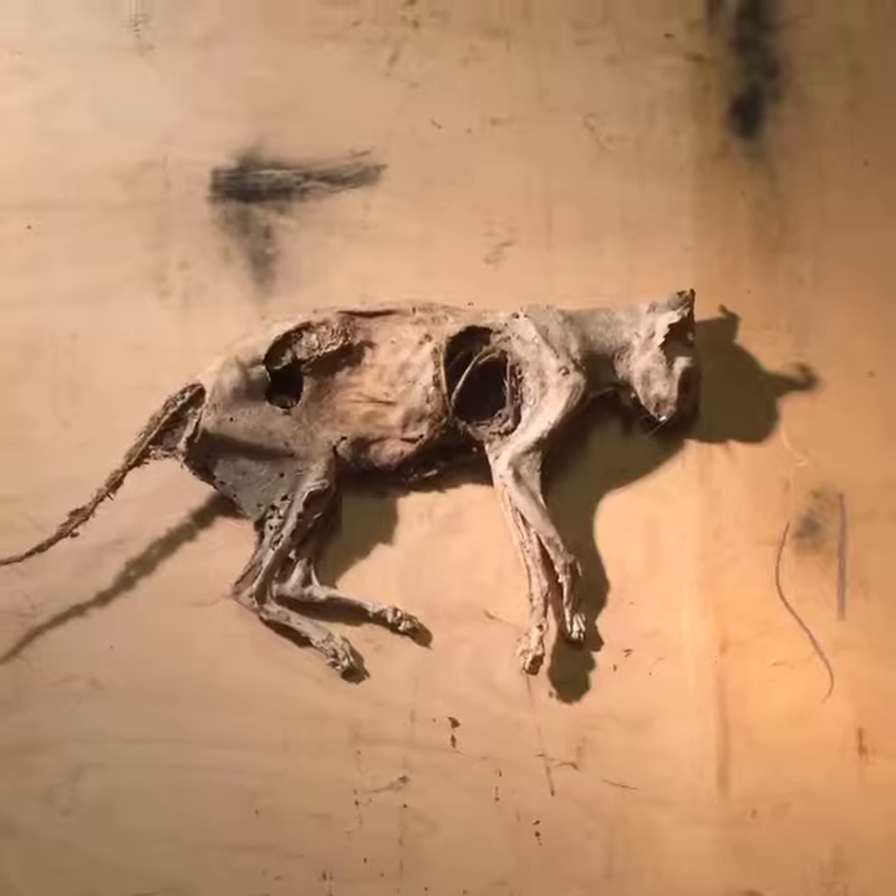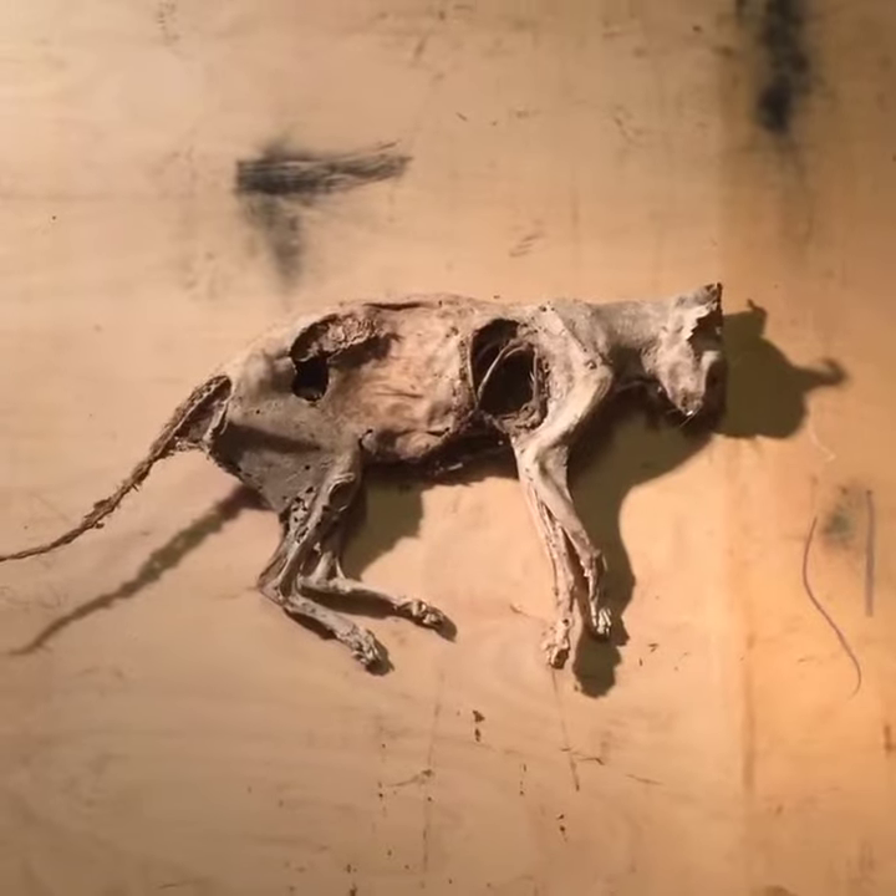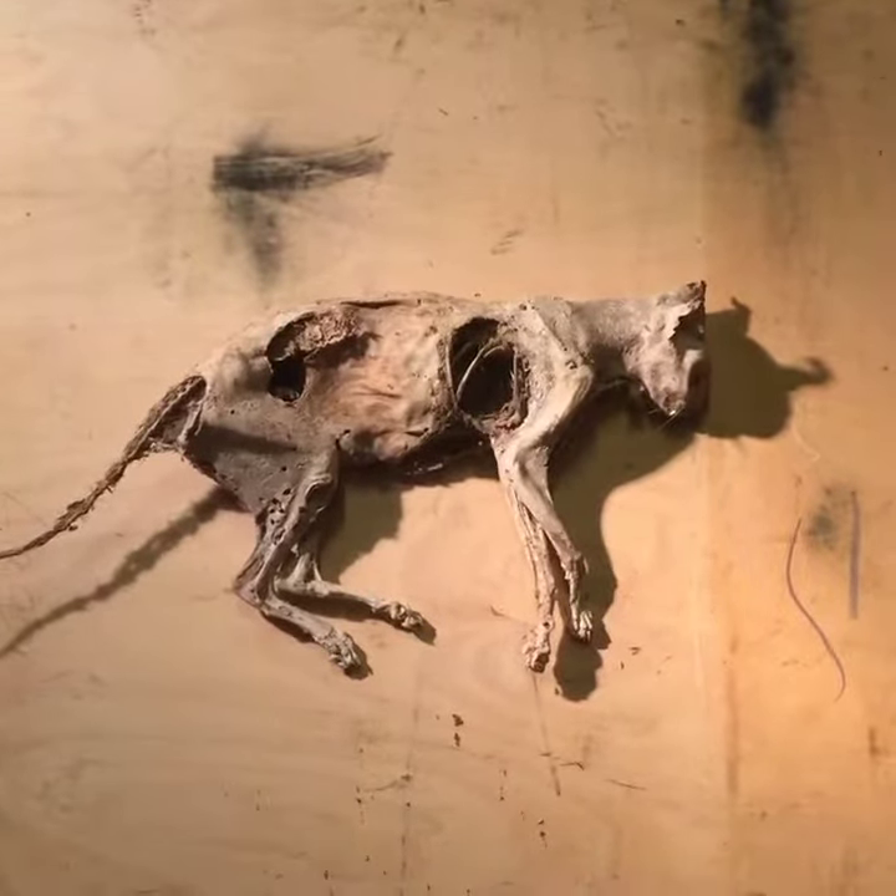It's actually prettier — whiter, actually. The hair has fallen off because of the process.